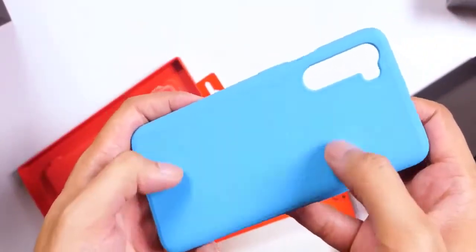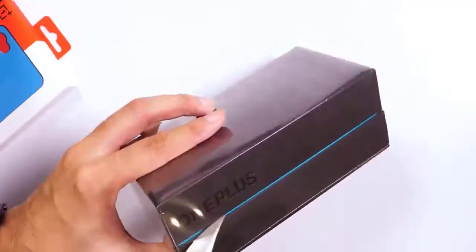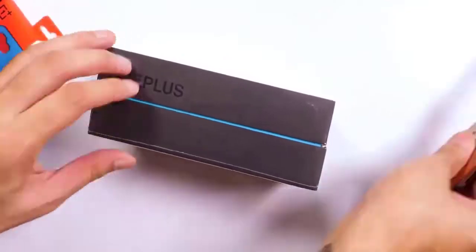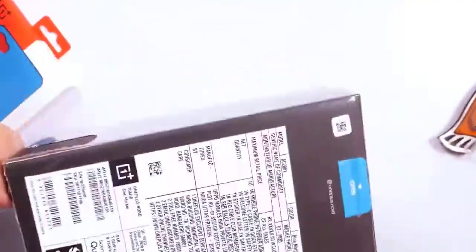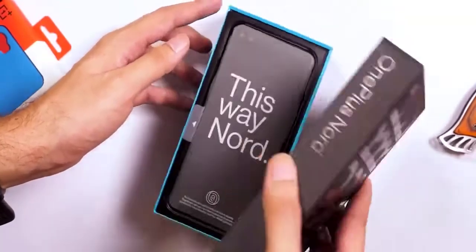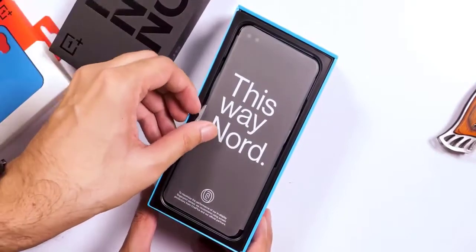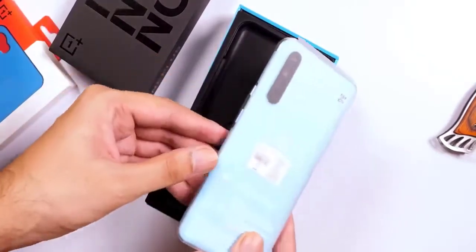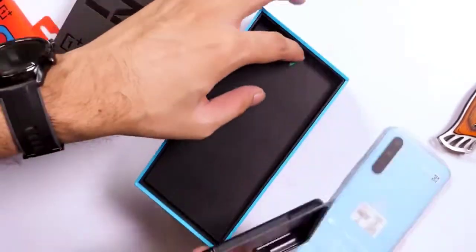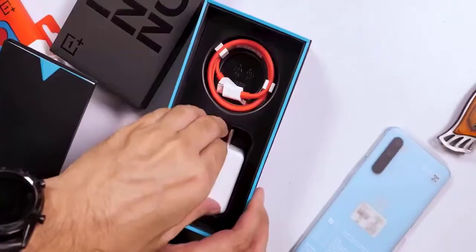Over time, the value proposition has changed quite a bit. Slowly and steadily, OnePlus has started encroaching upon premium flagship territory by introducing Pro versions of its handsets and climbing the price ladder. The latest OnePlus 8 Pro, for instance, starts at $350 and at that price goes dangerously close to handsets like the Samsung Galaxy S20.